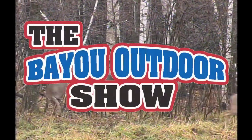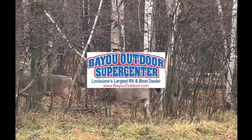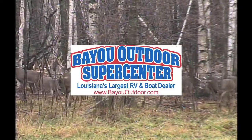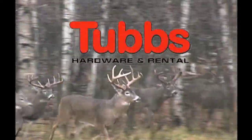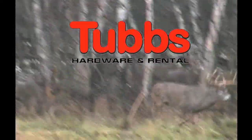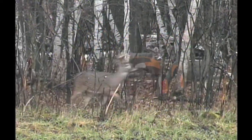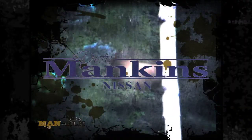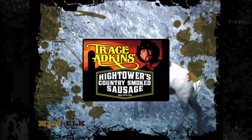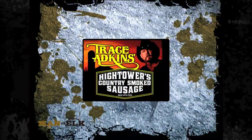You're watching the Bayou Outdoor Show, presented by Bayou Outdoor Supercenter, Louisiana's largest RV and boat dealer. Tubbs Hardware and Rental, Mosier City and Benton, Louisiana. Shreveport Tractor, where the coffee pot's always on. Pete Mankin's Nissan. And by Trace Adkins Hightower Country Smoked Sausage.